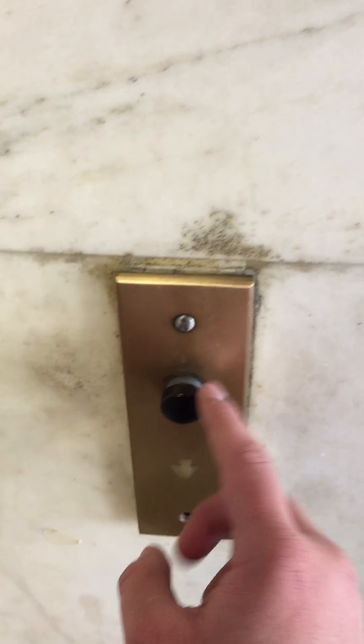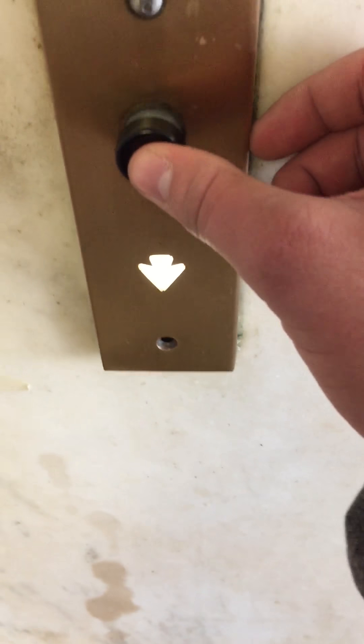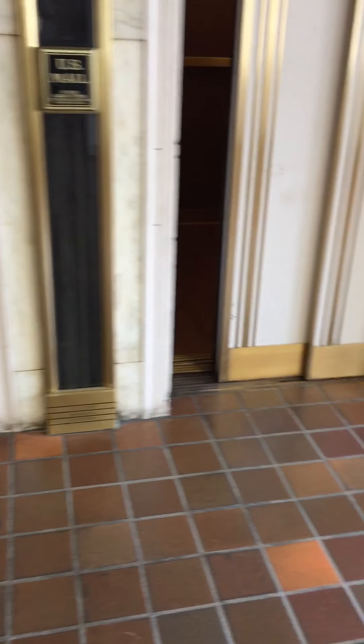That's freaking scary, bro. Check this out — original, from the 30s or 40s. There's a button, it still lights up. I just saw this on George F551's channel yesterday and I wanted to check it out for myself. These things are kind of scary now, though.